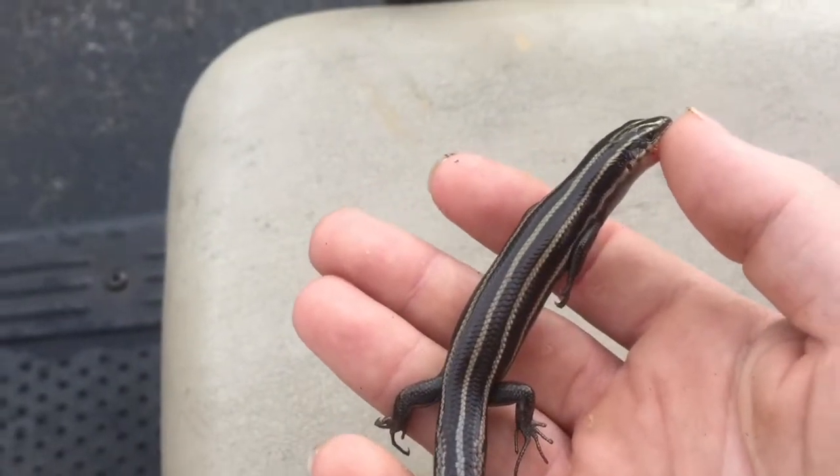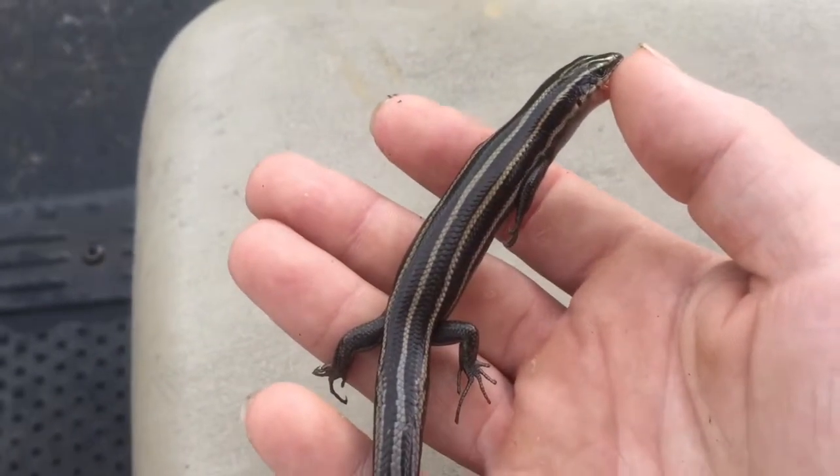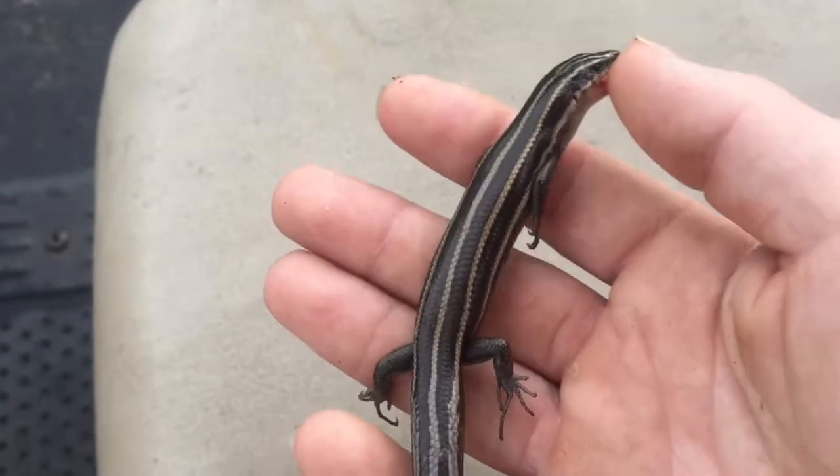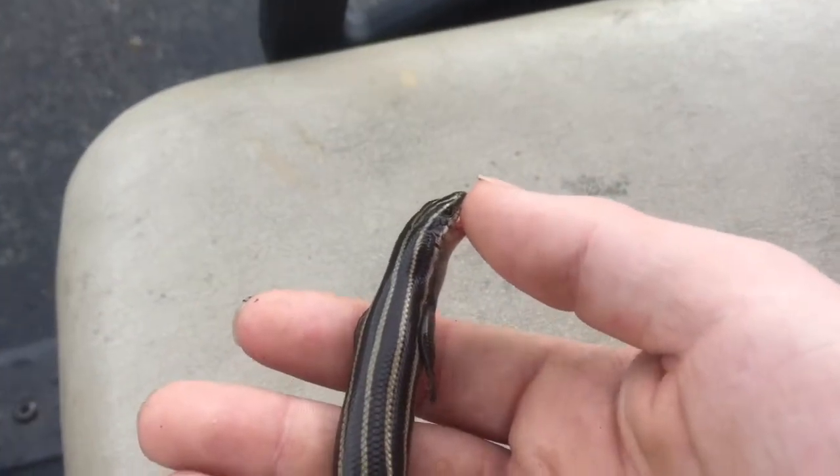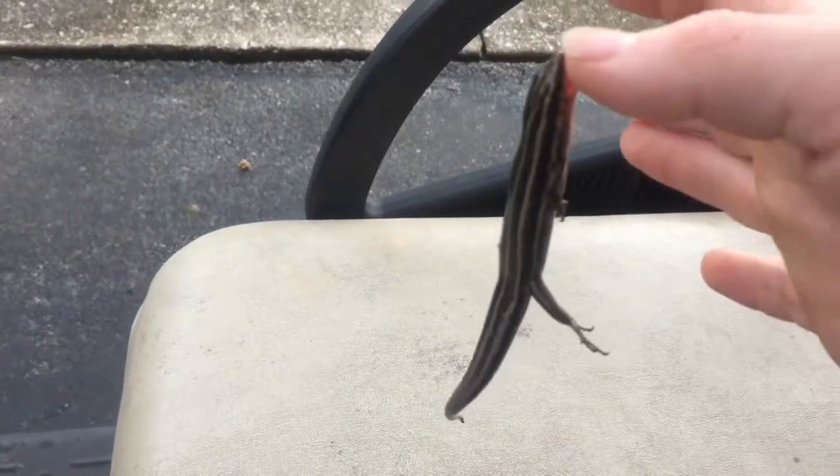Female five-line skinks lay eggs once every year, and they can lay up to 15 to 18 eggs in a single egg-laying. Talk about biting off more than you can chew!